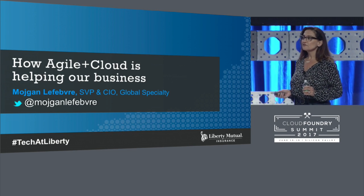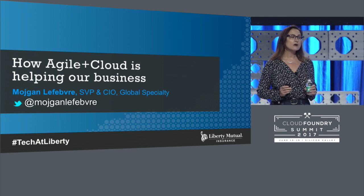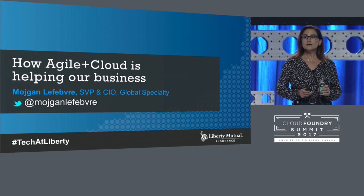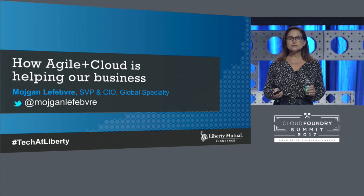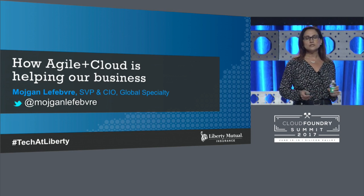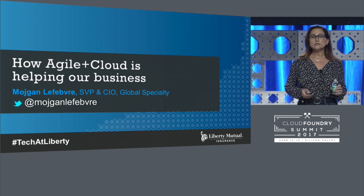What I'm going to spend the next 15 to 20 minutes talking to you about is really the story of how Liberty Mutual, a hundred-year-old insurance company, is jumping into the cloud, leveraging Cloud Foundry and agile methodologies to truly transform the way that we deliver software and technology to our end users — both our customers and our employees.